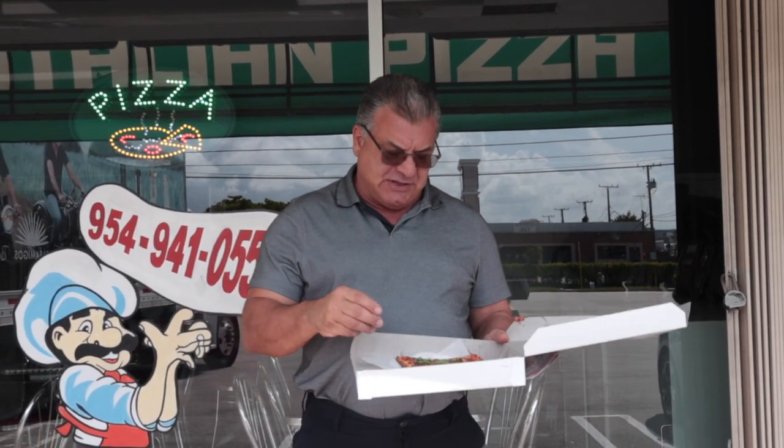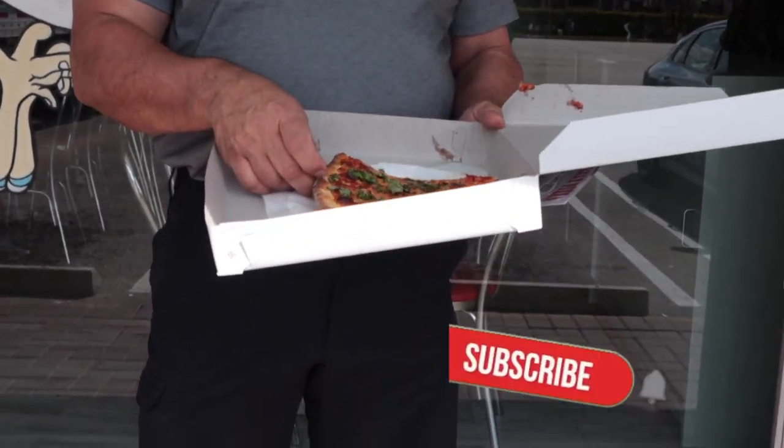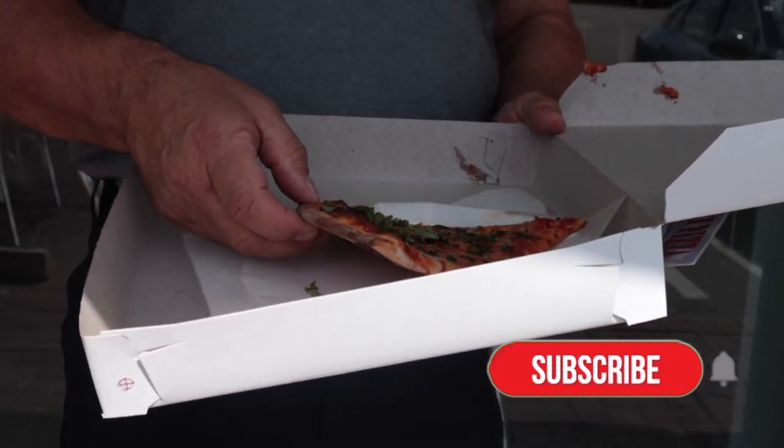$3.20 for this slice here inside. Tiny slice, tiny. Looks like a little slice from a personal pizza, but I'm not going to hold that against them.